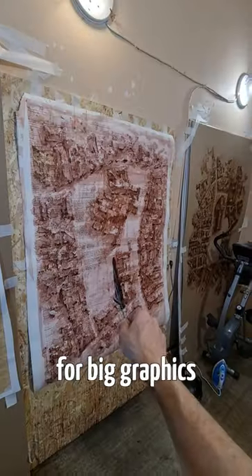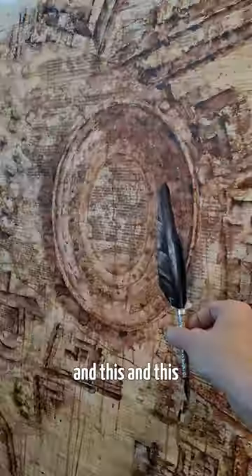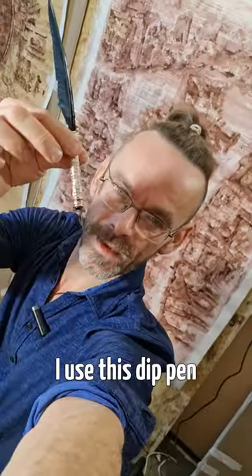For big drawing, for big graphics, for this picture, for this graphics, and this — I use this deep pen.